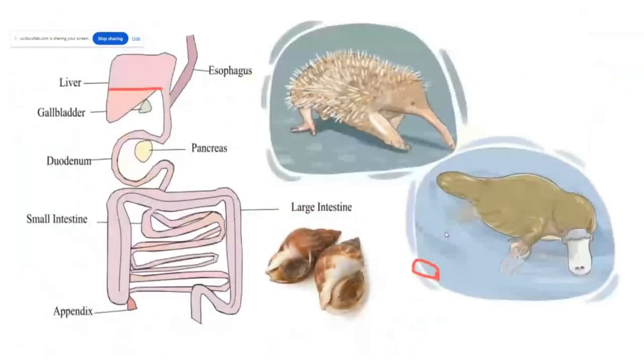Interestingly, platypuses do not have a stomach at all — their esophagus dumps straight into their duodenum. This is probably due to their highly basic diet. They eat lots of snails and crustaceans that have lots of calcium carbonate in their shells, which can neutralize stomach acid. So they're better off just producing enzymes instead of producing stomach acid.